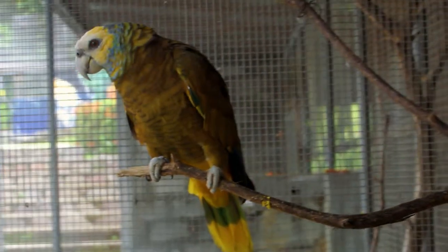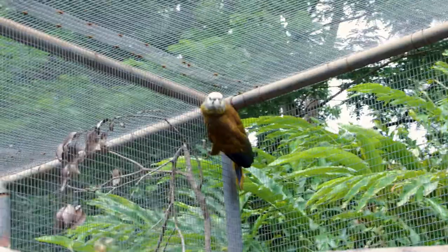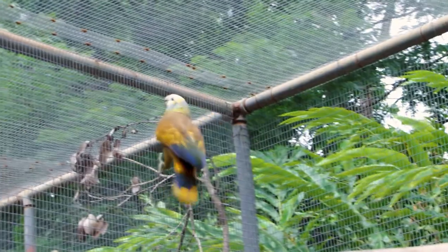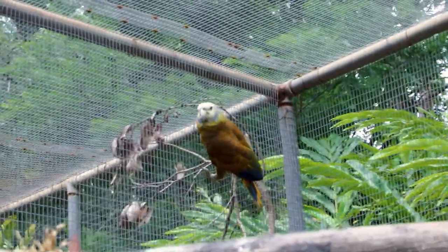Vinci is very special to us because it is endemic. It's only found in St. Vincent and the Grenadines, and it's also our national bird that we have to protect and conserve.